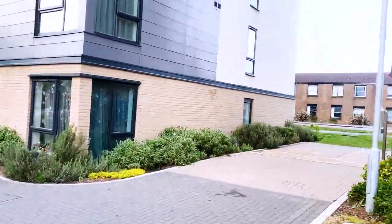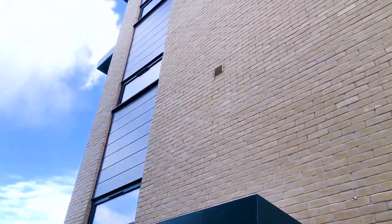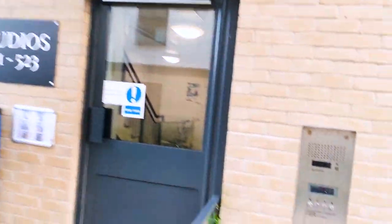Like many of you guys I had tons of questions about what a typical room would look like and what are the amenities that are provided by the accommodation for us. So today I'm going to give you a tour of my room and the common areas that are shared by other residents living in the studio.